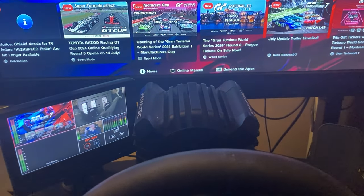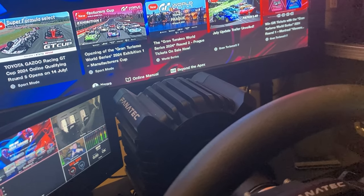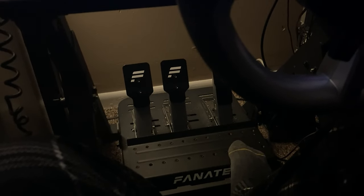We've got the Fanatec GT DD Pro with its wheel. I actually did get the QR1 upgrade, so it's that nice metallic thing, and that is mounted on the Next Level Racing Wheel Stand 2.0. I'm running the CSL standard pedals.